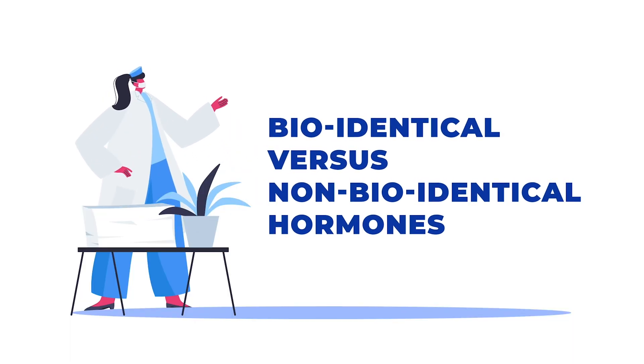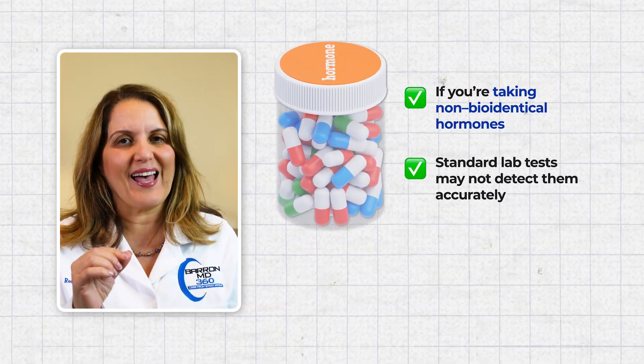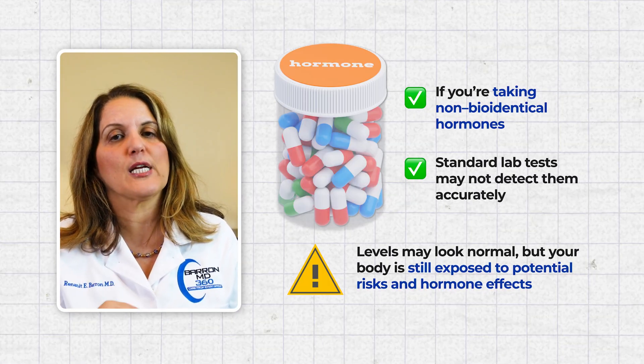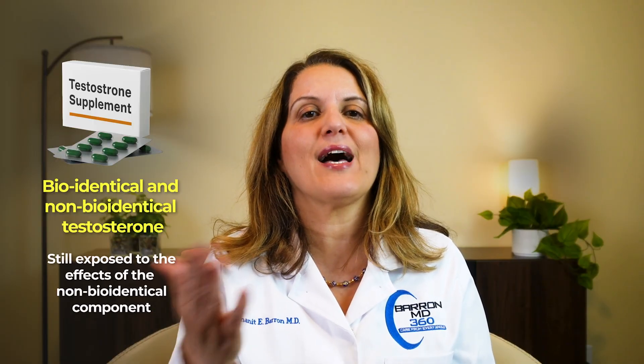Number 8. Bioidentical versus non-bioidentical hormones. If you're taking hormones that are not bioidentical, the lab test is not designed to detect those hormones, so your lab results may not reflect the true hormone exposure in your body. That means your levels might look normal, but your body is still experiencing the effects and potential risks of the non-bioidentical hormones. For example, if a woman is taking Premarin, it is not bioidentical estradiol — it contains some estradiol but also many other forms of estrogen. So if the lab measures estradiol, it does not reflect all the estrogen the body is getting. Similarly, some men's health clinics prescribe a combination of bioidentical and non-bioidentical testosterone — when the lab measures testosterone it might look normal, but the body is still exposed to the effect of the non-bioidentical component.